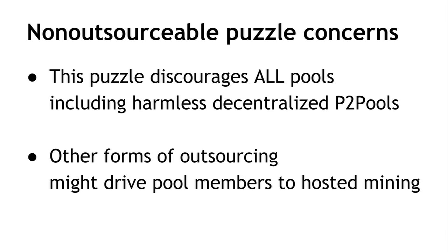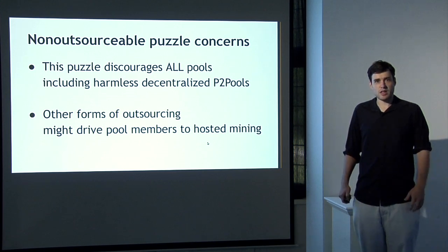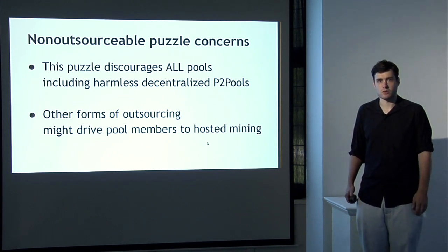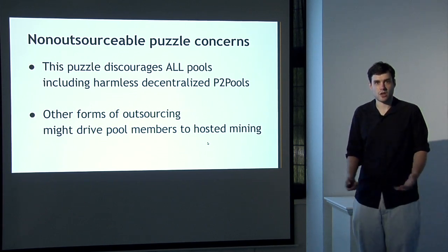There are several potential concerns with this non-outsourceable puzzle. One problem is that it basically throws the baby out with the bathwater: it would discourage all pools from forming, not only large centralized ones but also harmless decentralized mining pools like P2Pool. The effect could be that if miners are discouraged from participating in any mining pool, they might be steered toward hosted mining services — potentially an even larger threat to decentralization because the hosted mining administrator is actually in physical possession of all the Bitcoin mining rigs. There are potential approaches to addressing these concerns, but that's an ongoing research project.